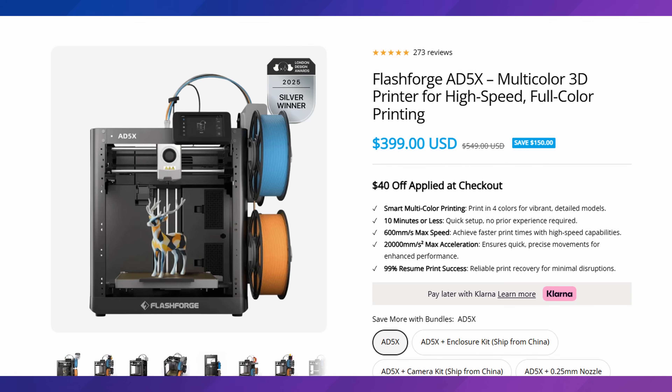The other 3D printer to consider is the Flash Forge AD5X, on sale for $360. It's actually not that great of a deal right now — you've been able to get this for around $380, so it's only about $20 off. With these lower-end printers, you're not going to save too much waiting for Black Friday or Christmas. They only have so many margins to work with on lower-end printers.